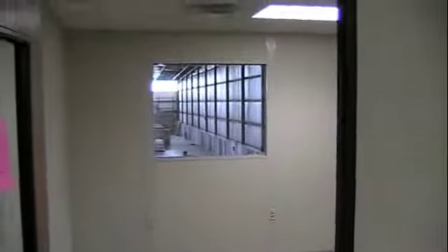Large office in here, another window looking out into the warehouse, and the rear of the building — a couple of windows looking out into the warehouse. Nice looking finished product.